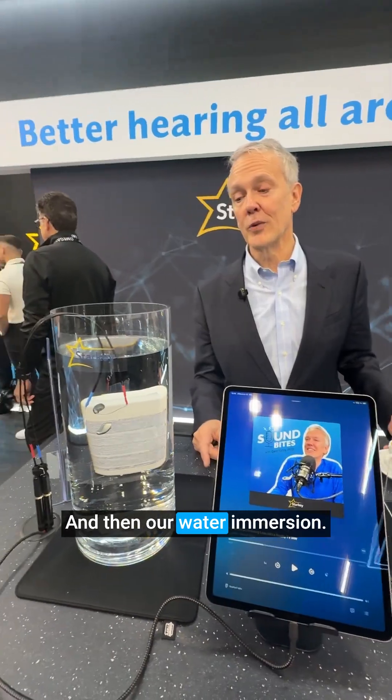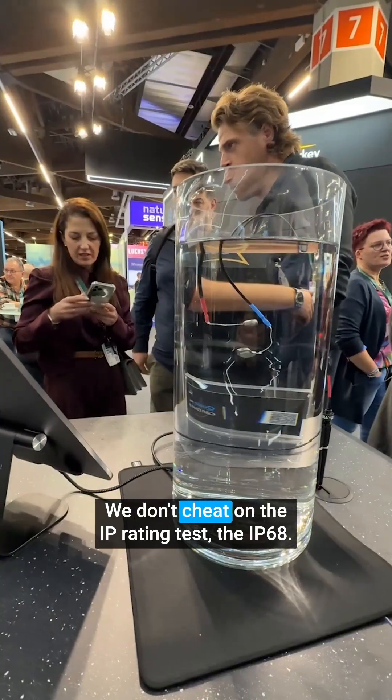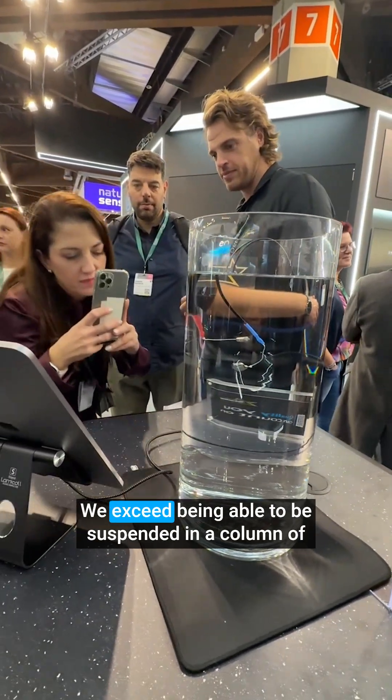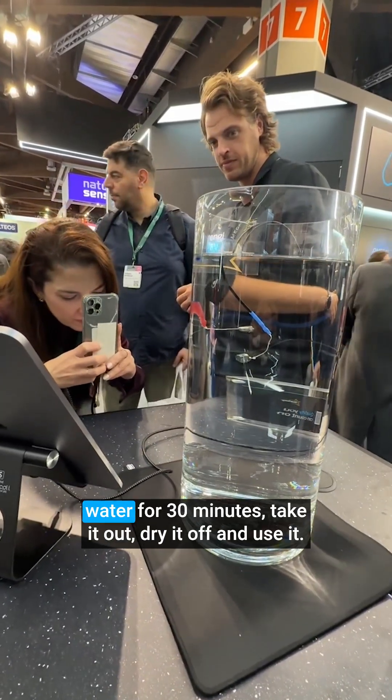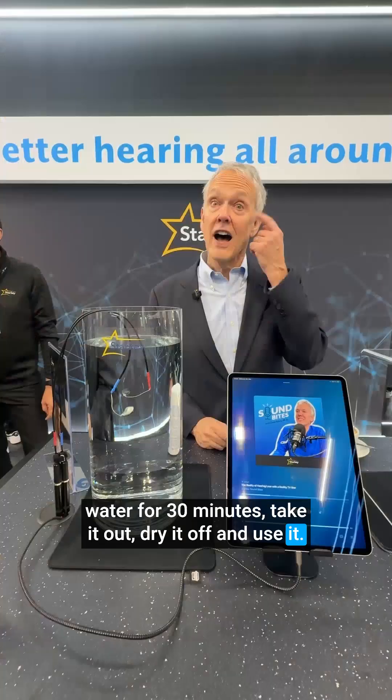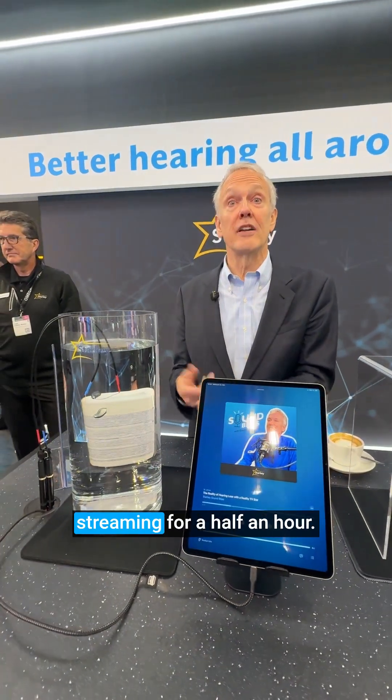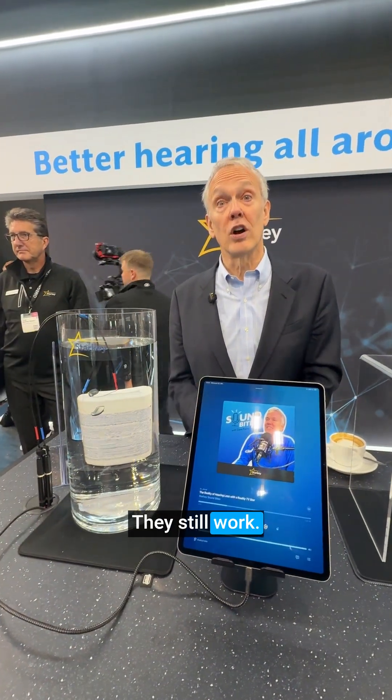And then our water immersion — we don't cheat on the IP rating test. The IP68 rating: we exceed it, being able to be suspended in a column of water for 30 minutes, take it out, dry it off, and use it. I put my devices in a column of water, left them streaming for half an hour, and they still work.